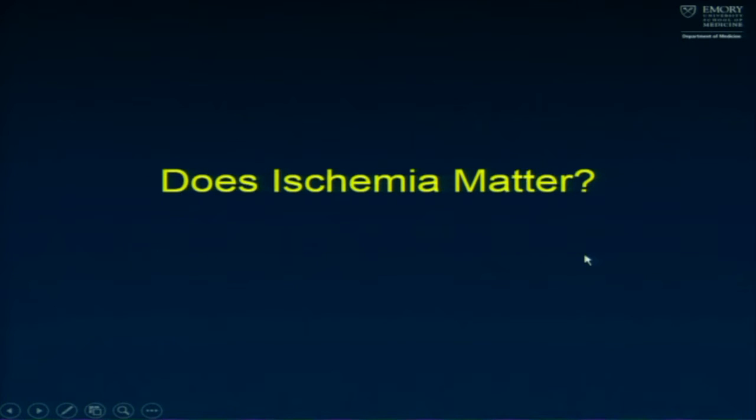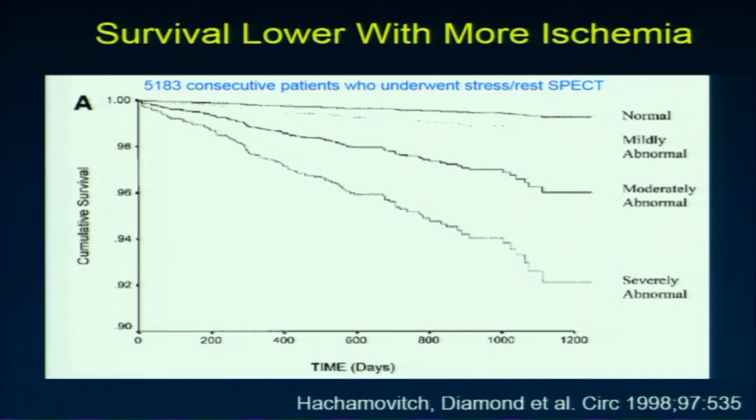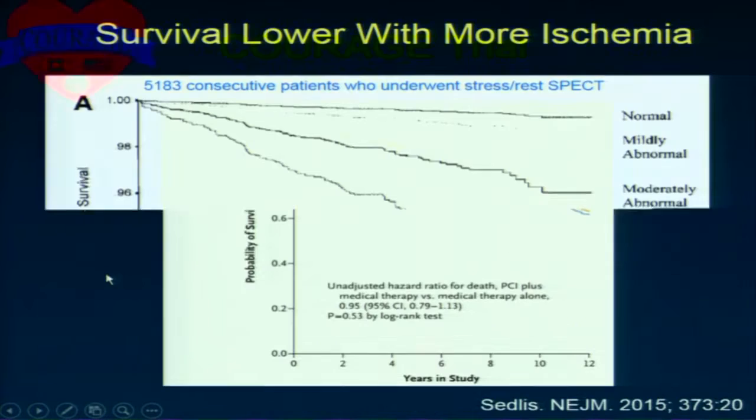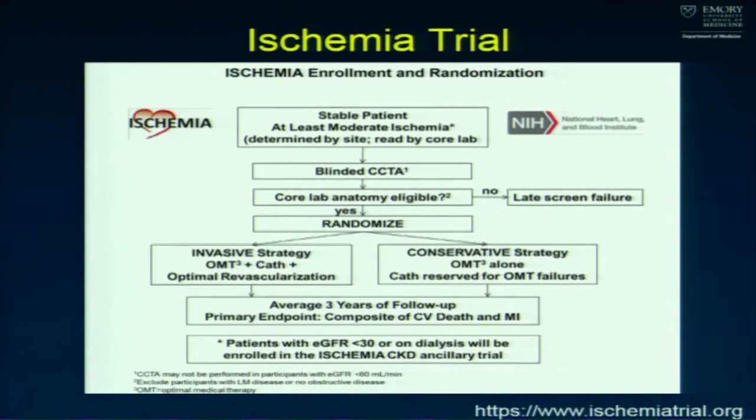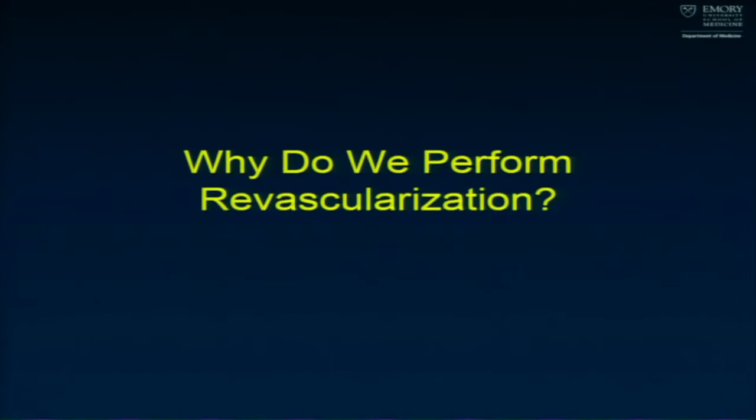A big question is: does ischemia matter? Prognostically, ischemia is incredibly important — more ischemia means worse survival. But we don't know if ischemia is a modifiable risk. In the COURAGE trial, revascularization for patients with ischemia did not show a big improvement in survival compared to optimal medical therapy. That led to the ISCHEMIA trial, currently enrolling patients with moderate to severe ischemia randomized to invasive revascularization versus a conservative strategy. Our guidelines show equipoise about the importance of revascularization for large amounts of ischemia.